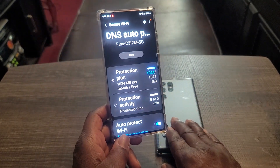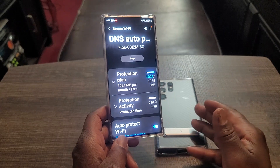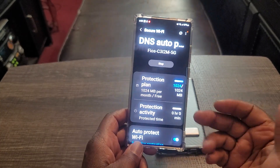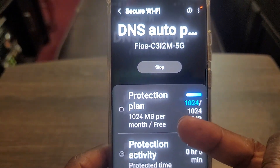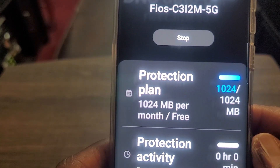With the S23 Ultra, they're not giving you over a gig free every month. It looks like they give you a certain amount in the beginning, and once it runs out, they want you to pay for it. But with the Note 20 Ultra you can still get secure Wi-Fi and don't have to pay — you just can't go over a little over a gig.